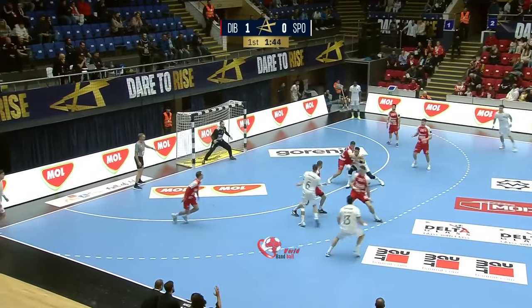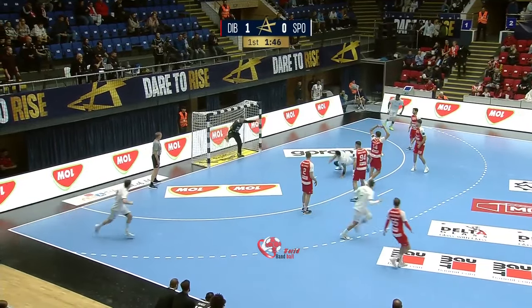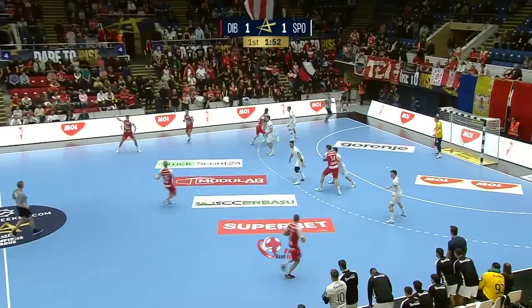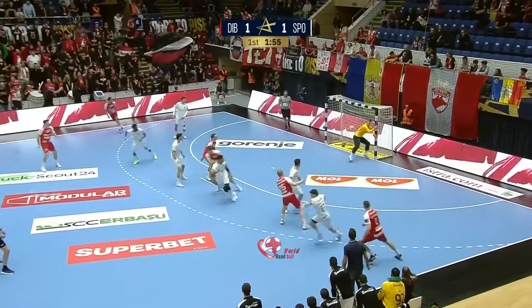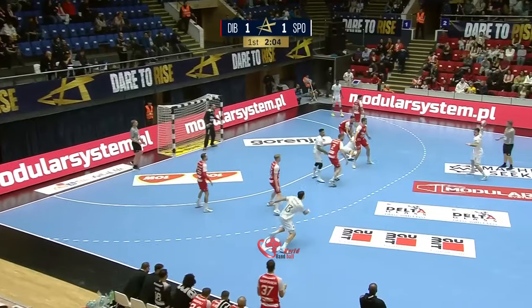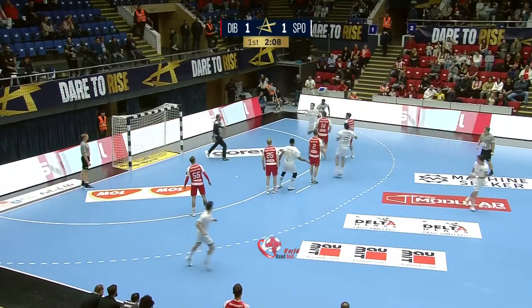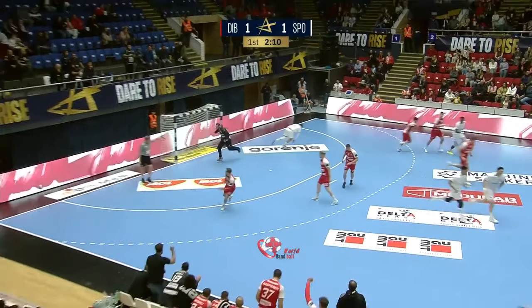Costa coming in looking for a bit of space, feeds back into the line — beautifully done. Nice assist by Kiko Costa, good save. Both teams playing a 6-0 defense, very active. He initially sucked in as many defenders as he could.